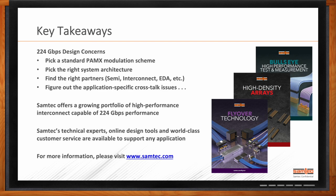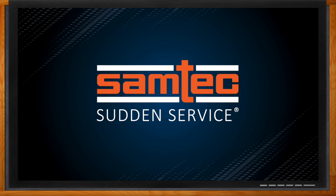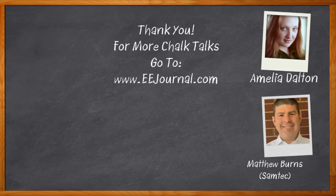It was a pleasure speaking with you today, Matt. Thank you, Amelia — we look forward to chatting again. Don't forget to click that link — there you can find even more information about this topic from Samtec. For Chalk Talks, I'm Amelia Dalton from EEJournal.com. For more Chalk Talks, head over to the Chalk Talks section of EE Journal or check out youtube.com/EEJournal.